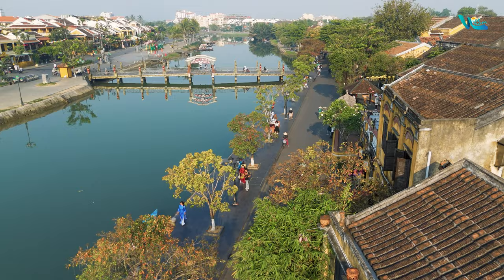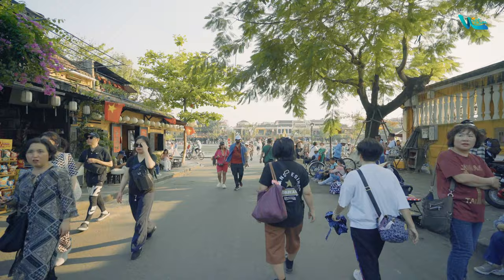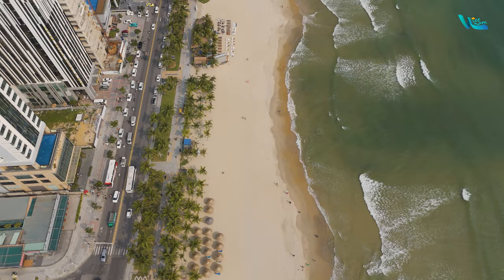The city of Hoi An is situated approximately 30 km from Da Nang. Since Hoi An has neither an airport nor a train station, the easiest way to reach it is from Da Nang. Da Nang is the largest city in the central Vietnam region, with modern transportation infrastructure including airports, railway stations, and bus terminals. Da Nang and Hoi An are inseparable tourist destinations for many travelers.